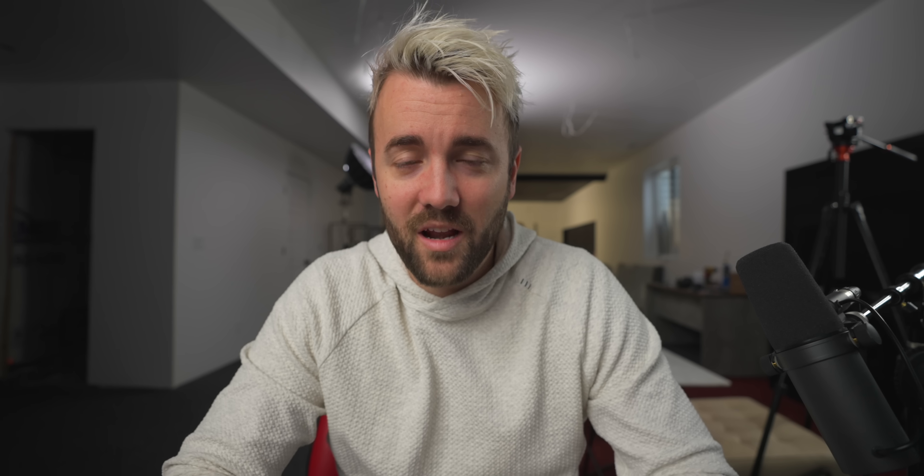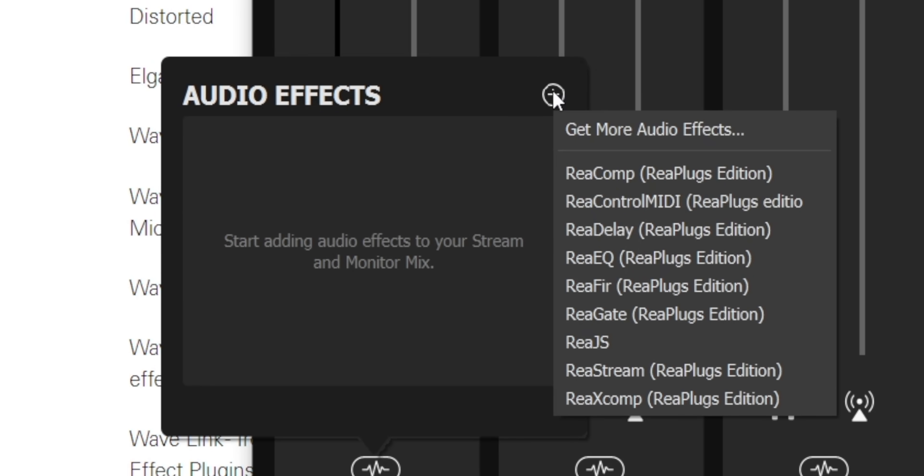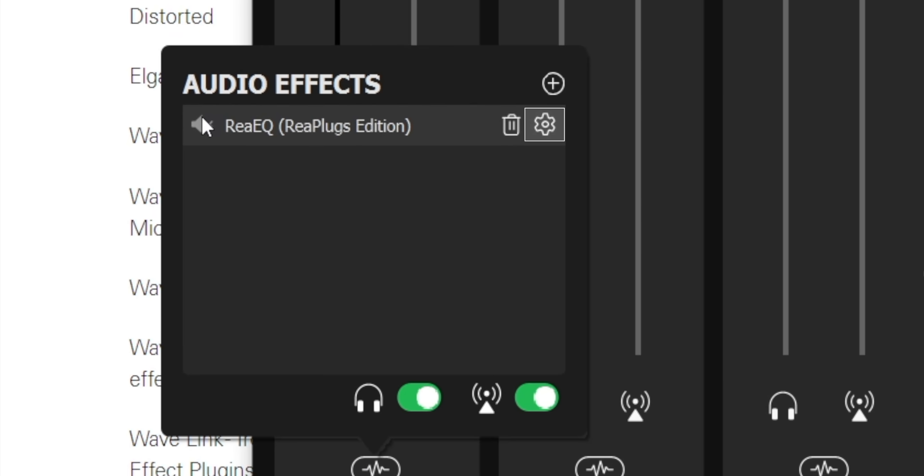Once installed, click the gear icon in the top right again and go to the Audio Effects tab, then click Scan Plugin Folders. It automatically scans the exact folder the VSTs installed into — I didn't have to do anything special. It scans and brings them into WaveLink software. Now when you click the plus button in the audio effects popup, you'll see the Reaper plugins. Choose one like EQ and it adds right in.